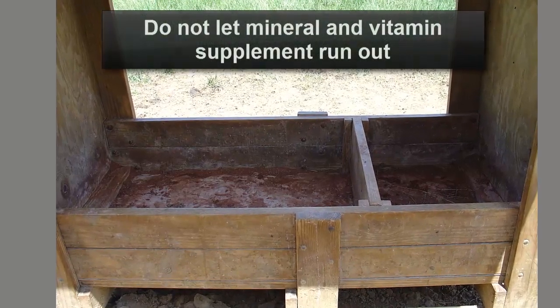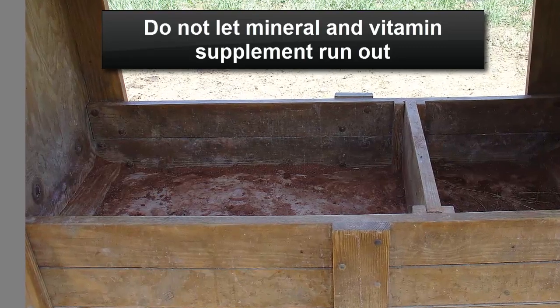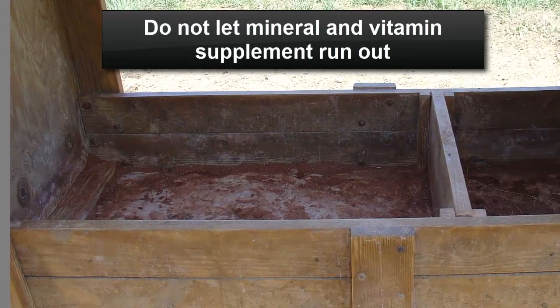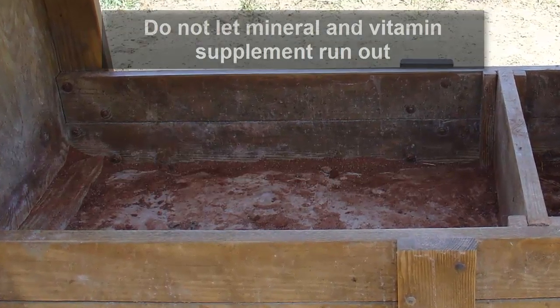It is also important to not let mineral and vitamin supplement run out. If this occurs, cattle may not receive adequate nutrients per day. Another problem may be that they over-consume when the trough is later filled.